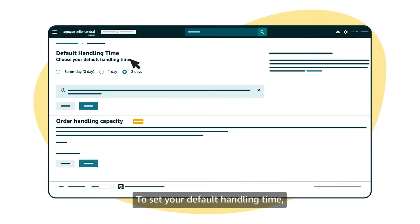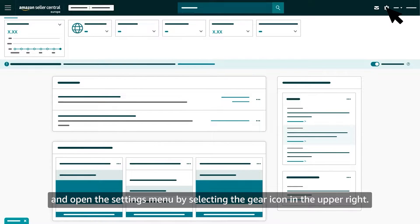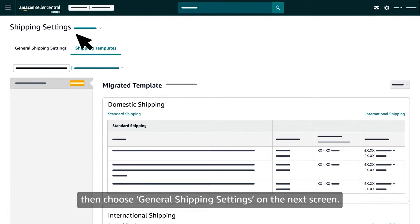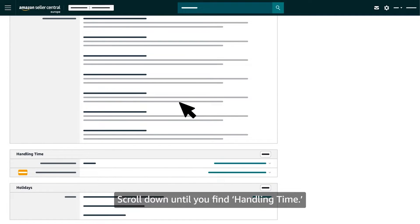To set your default handling time, go to the Seller Central homepage and open the settings menu by selecting the gear icon in the upper right. Select shipping settings, then choose general shipping settings on the next screen. Scroll down until you find the handling time default handling time section.